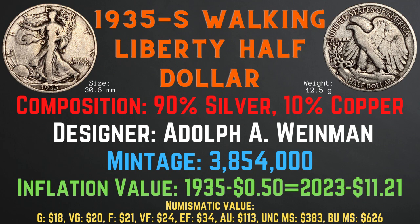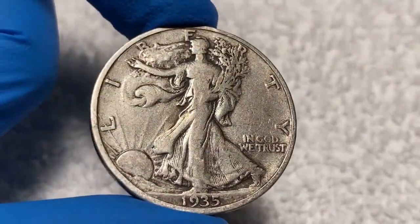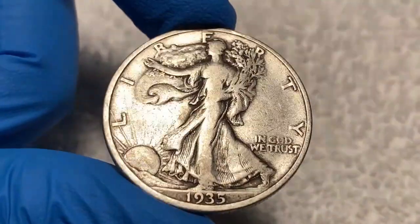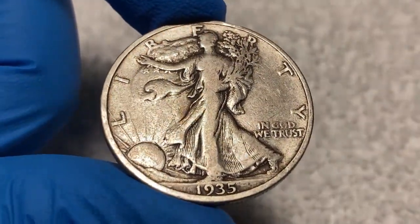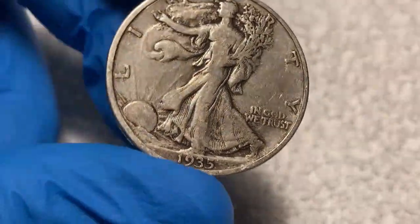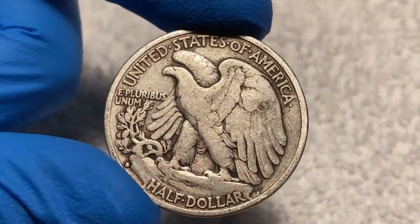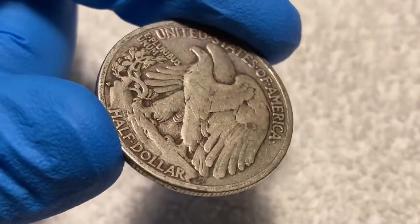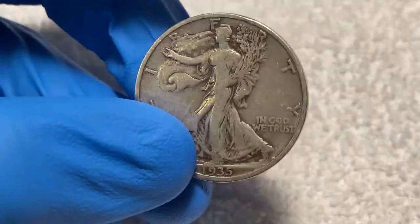Now, let's take a closer look at the 1935 S Walking Liberty Half Dollar from my collection. As we take a look at this coin, we can see it's in pretty good shape for its age. There's nice details on the garment, as well as the sun and the rays. We can easily read the date, In God We Trust, and the liberty along the rim. A lot of the details remain, but as we turn to the reverse side, we see a nice outline of the eagle, and we can easily read the words. We can see the S mint mark. Overall, if I were to grade this coin, I would give it a grade of very fine condition.